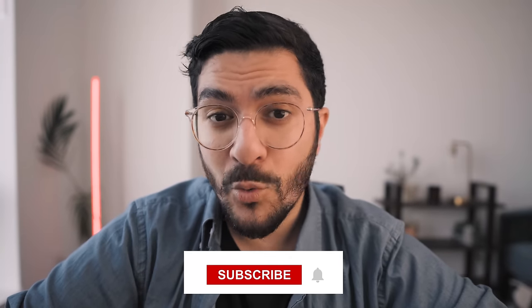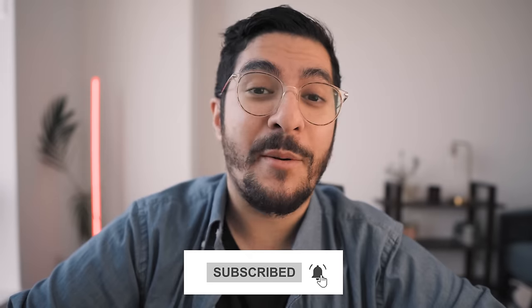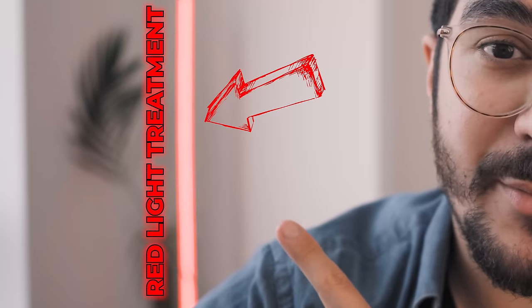I hate a lot of the nonsense going on in the skincare world, so on this channel I like to debunk a lot of skincare myths, dunk on overpriced skincare products, and also do scientific explainers. If you want to support me in that mission, make sure you're subscribed below. And without further ado, let's talk about red light treatment.